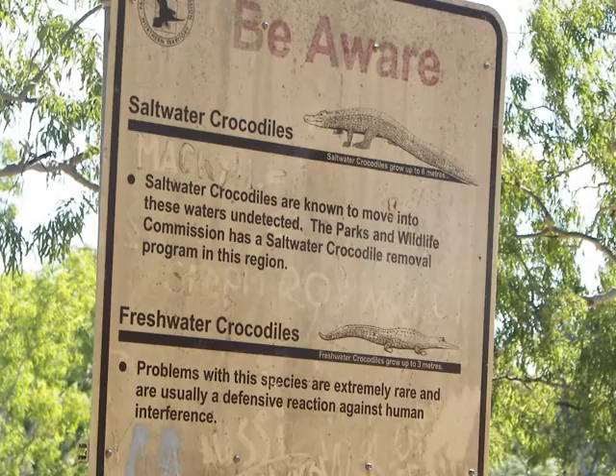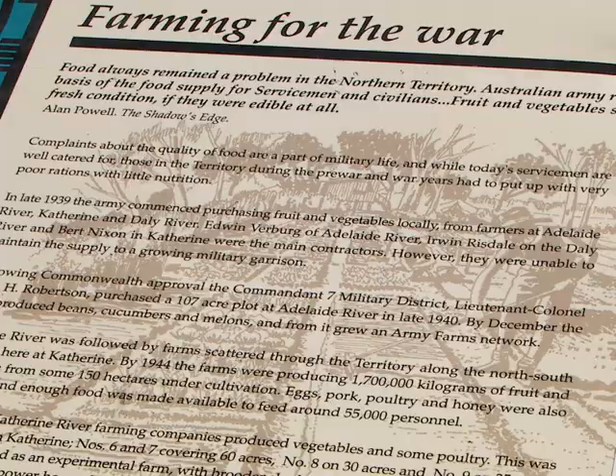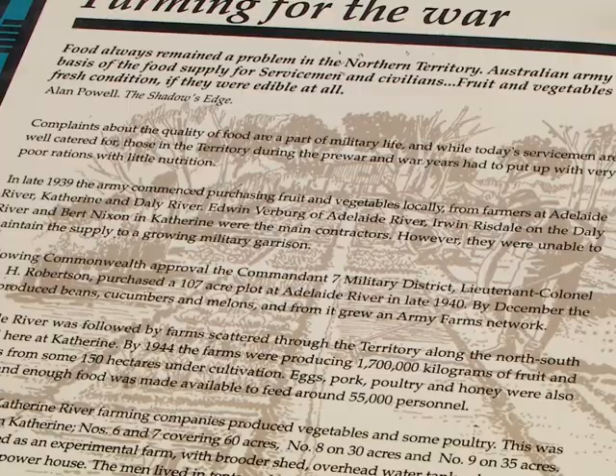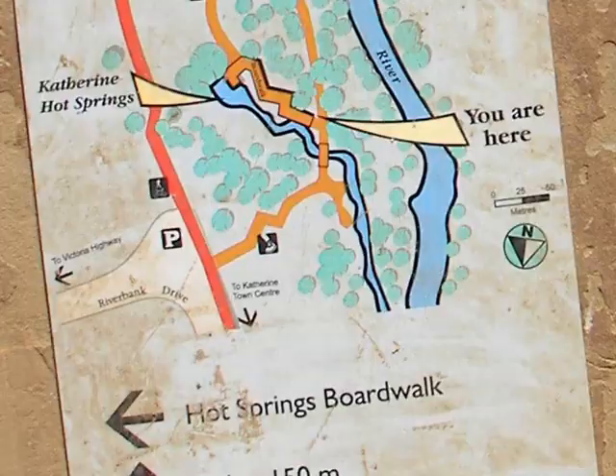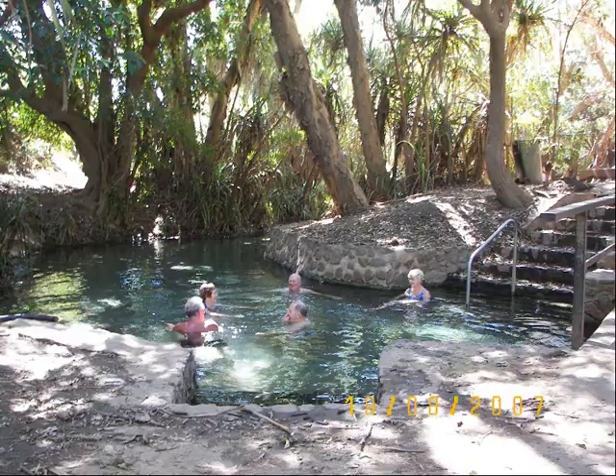Signs warn of freshwater and saltwater crocodiles. An interpretive sign describes the intense farming efforts during the war. We reach the Katherine hot springs, which have wheelchair access. This map shows the location of the hot springs.